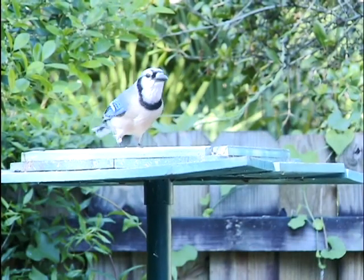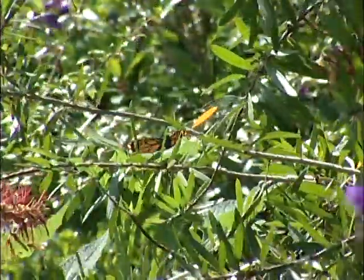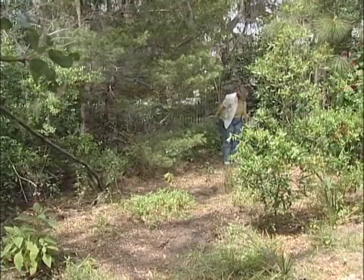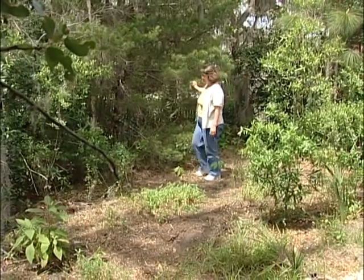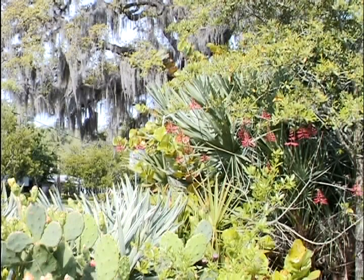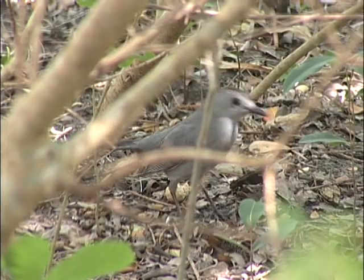We've seen a backyard habitat designed to attract birds and a backyard habitat designed to draw butterflies. Now let's visit a backyard habitat designed to invite small mammals. Kami Donaldson lives on the east coast of Florida in a fairly urban area in downtown Melbourne. From a distance, her yard looks a bit unmanicured compared to a traditionally landscaped yard, but when you move in closer, it's easy to see this yard is filled with a tremendous diversity of native plants and animal life.